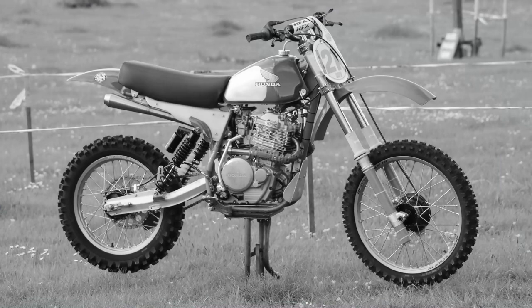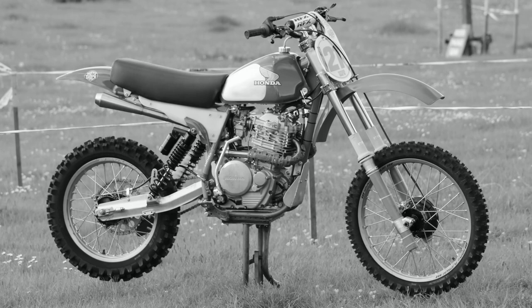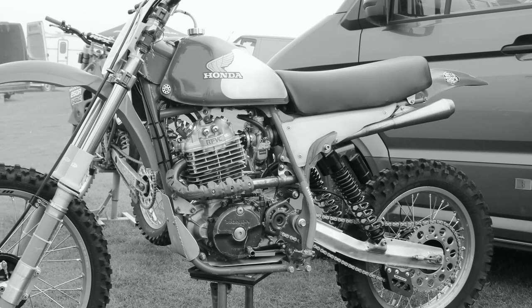This lovely looking big four-stroker belongs to Scottish racer Mark Kenny. This bike is just one of the many big Honda four-strokes that Mark currently owns, as he also has a couple of big HPF Hondas in his workshop as well.